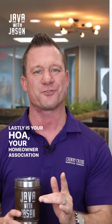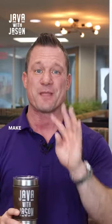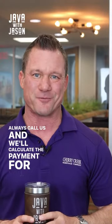Lastly is your HOA — your homeowner's association dues — or a monthly maintenance fee, which may or may not apply. If you have any questions on this, let us know. Make sure you include all four of these things, and you can always call us and we'll calculate the payment for you.